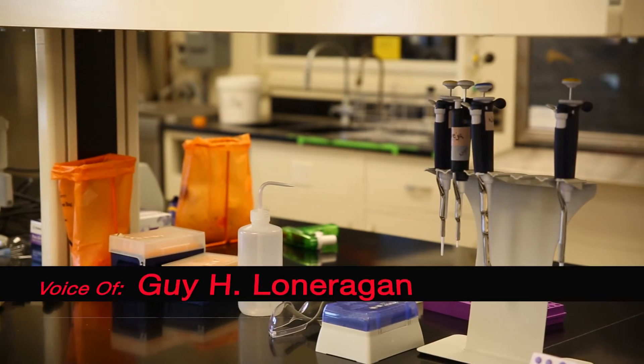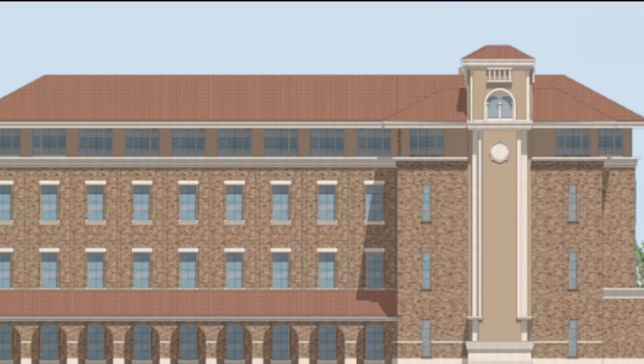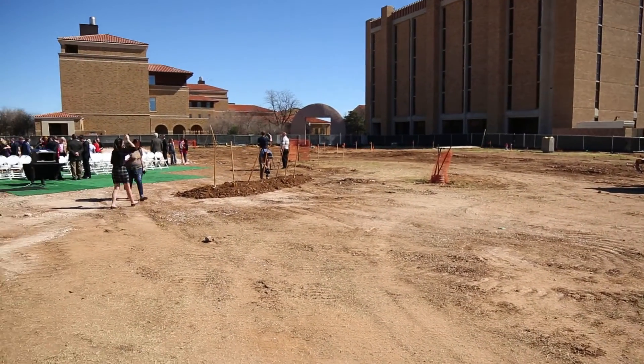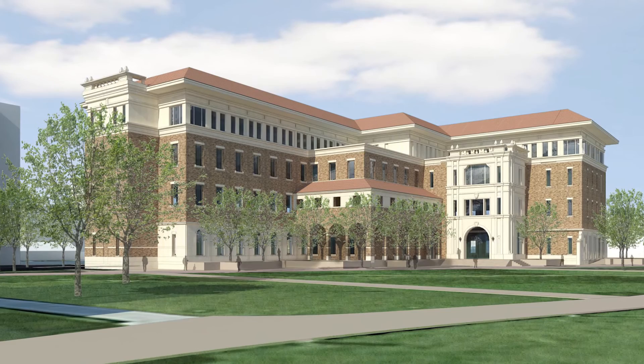We have faculty who can and want to take us further, and this building is a reflection of that. It will allow faculty to engage in research that has not previously been possible at Texas Tech University. Beyond its functionality, it will be a great addition to the aesthetic quality of this campus.